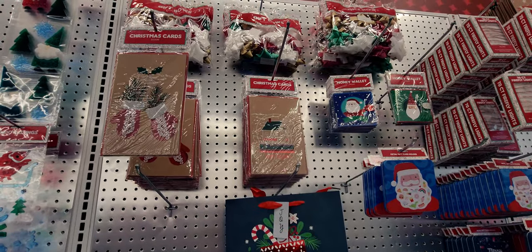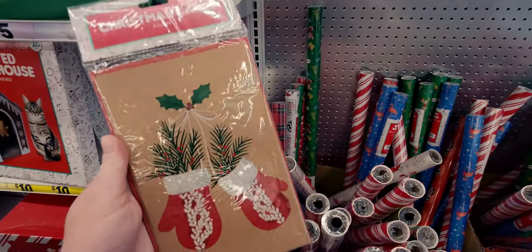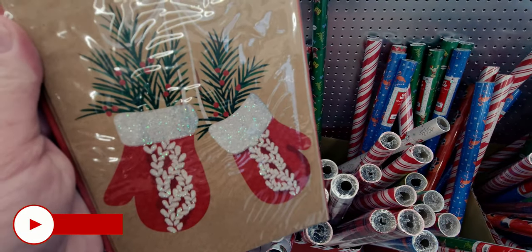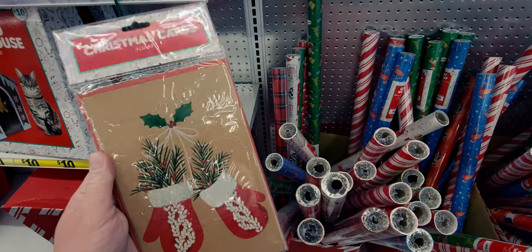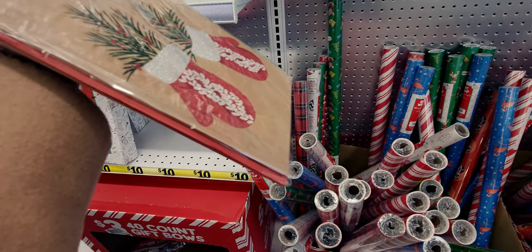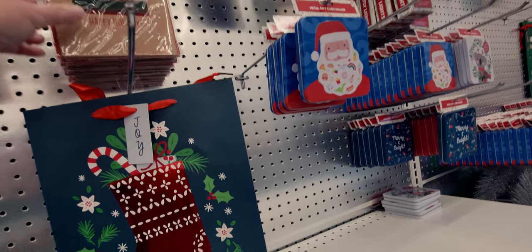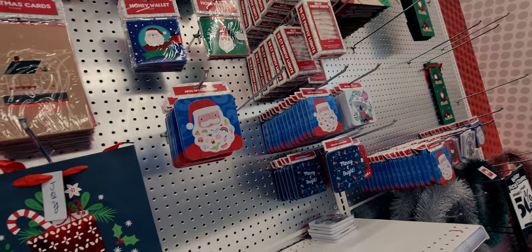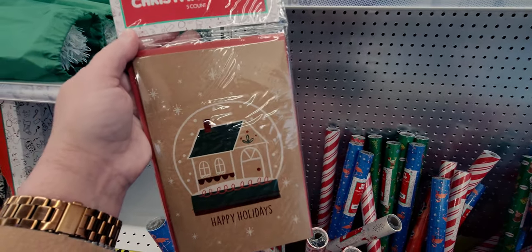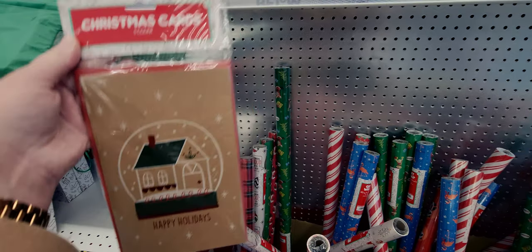I want to show you these Christmas cards - they are so pretty for a dollar. Look at how pretty they are, they look like they're on craft paper. You get five count for a dollar, and there's even glitter. I'm definitely getting some of these - that's less than 25 cents a Christmas card, which is incredible. The envelope is red, so cute.